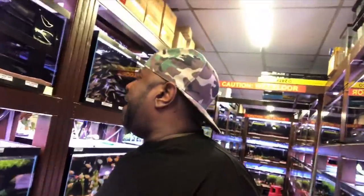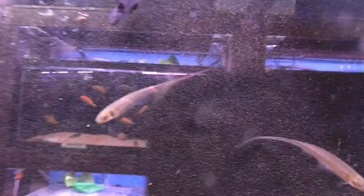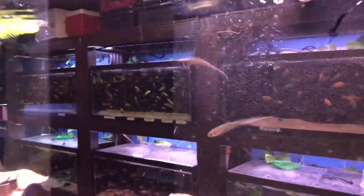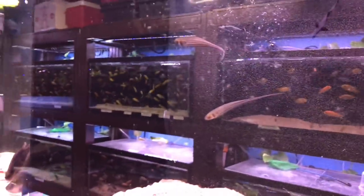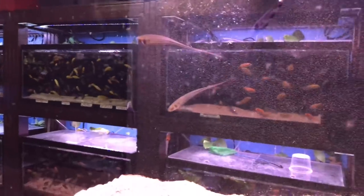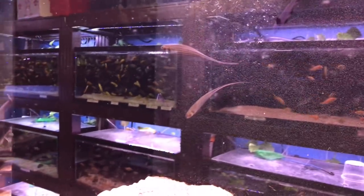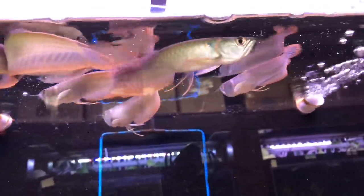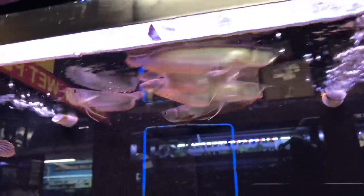Guys, you want to see something super cool? Most of you probably have already seen these fish before, but I've never seen these guys, man. Check these guys out. These are labeled as glass knife fish. I've never seen these guys before. What are your thoughts on these glass knife fish? Pretty unique looking fish. You got this silver one. Now look at the barbels on that guy — oh my god, that's insane.